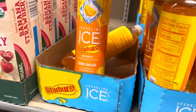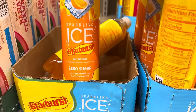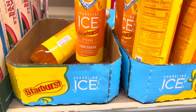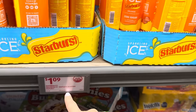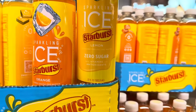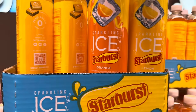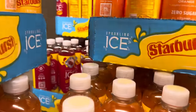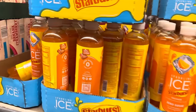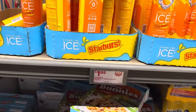Sparkling Ice — Starburst flavor? I have some people in my family that love the orange flavor. Zero sugar. $1.09. How many flavors do we have? Lemon right there, and those are cherry. I see cherry, orange, and lemon over here — all $1.09.